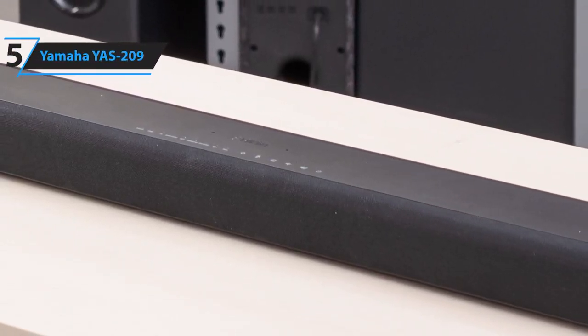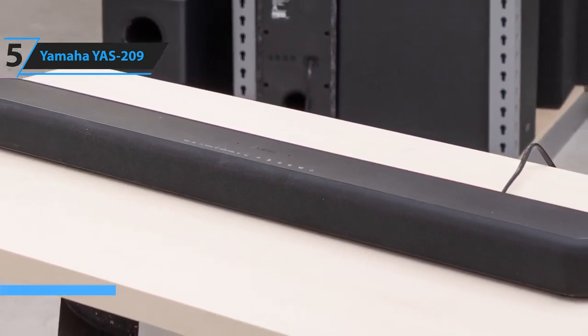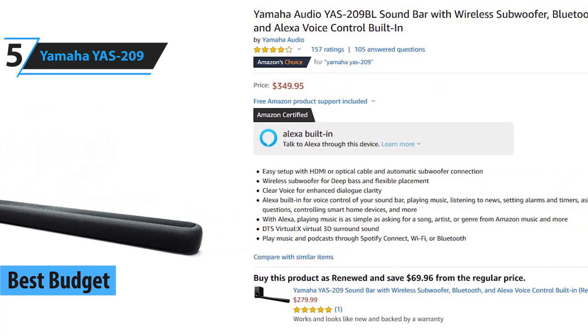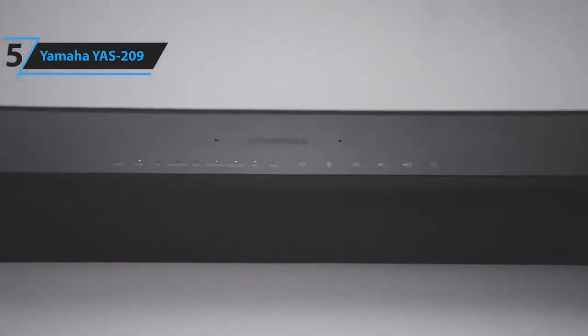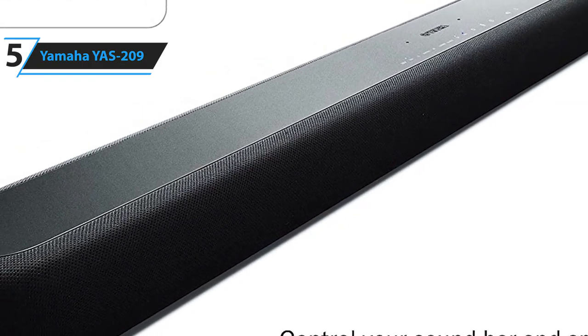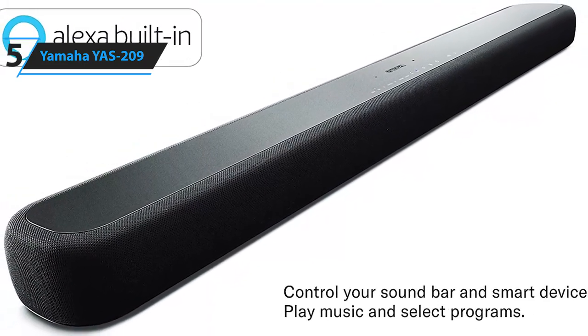In fifth place, we have the Yamaha YAS-209. This is our pick for the best budget soundbar, available at around $350. The Yamaha YAS-209 offers excellent sound quality and tons of features for an unbelievably low price. It impresses across the spectrum, balancing detail against power and boasting a multitude of useful features, including built-in Amazon Alexa.